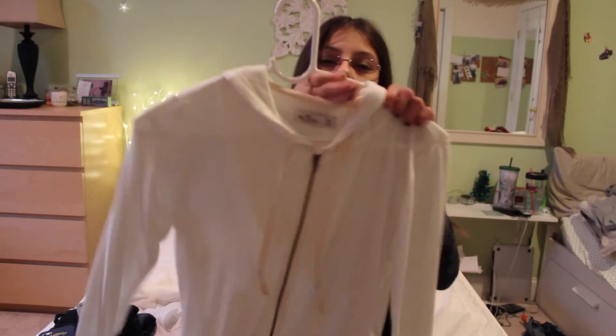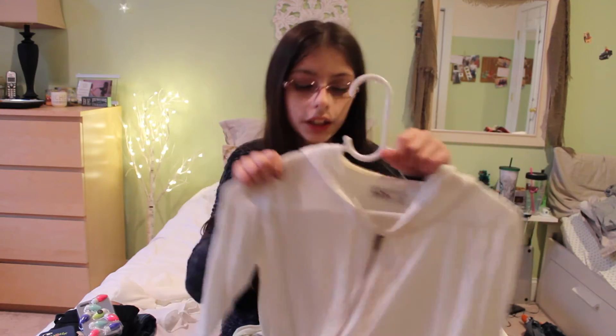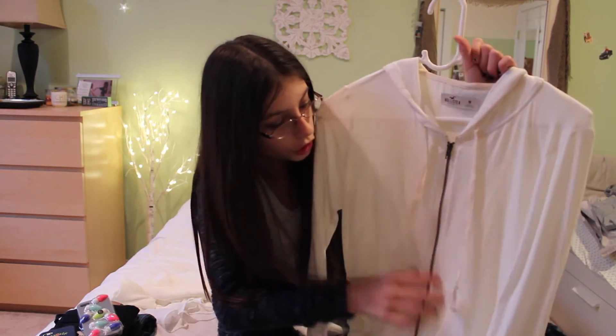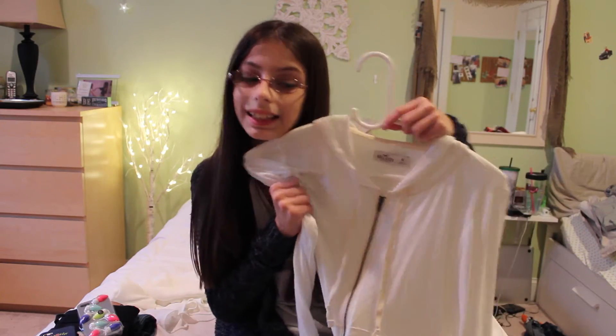This is the sweater I've been wearing most lately. It's just from Hoster and believe me, this was $30 and I got it for like $12 on clearance. I think it's super cute unzipped — I love the little strings — and yeah, I just really like this.